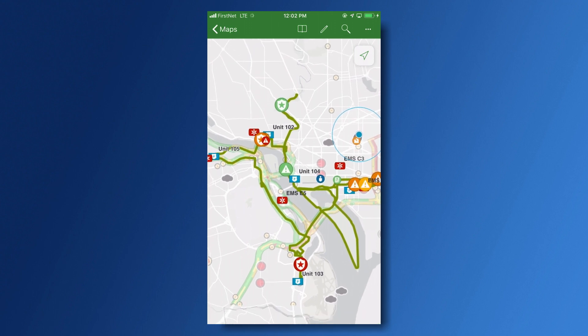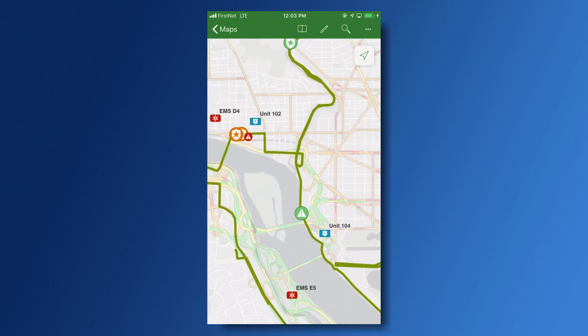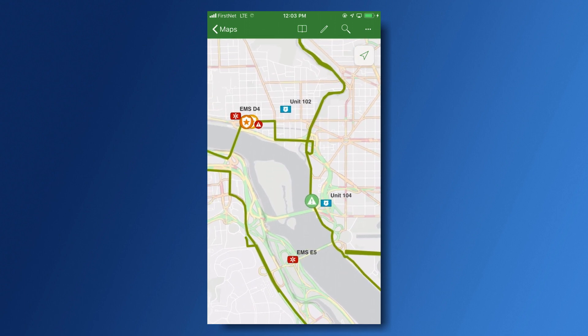Here in this example, we can see the Marine Corps Marathon here in D.C. In Explore, I can see real-time traffic alerts, as well as weather, and I can see incidents, and I can track EMS and law enforcement as they patrol around the route. Explore makes it easy for me to keep track of my resources while conducting field operations.